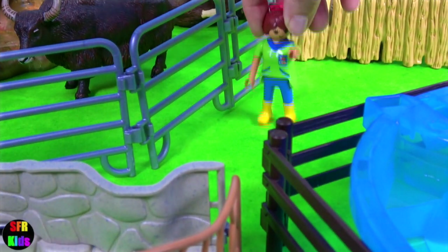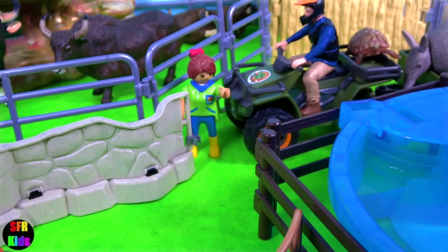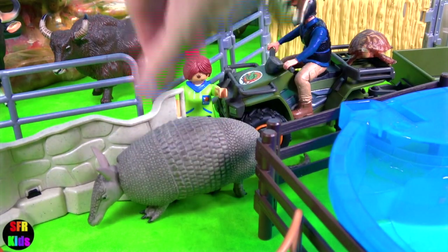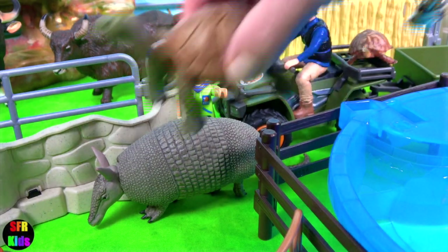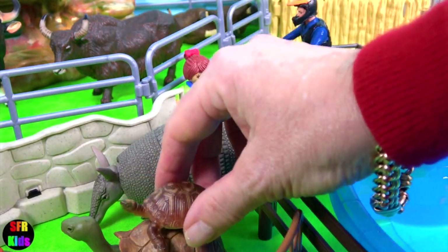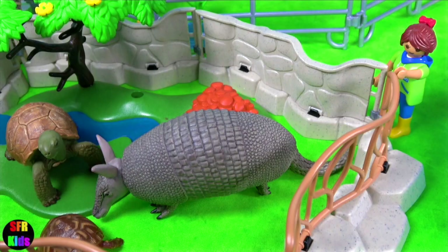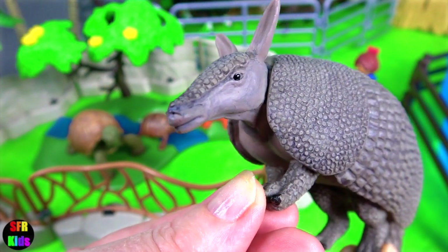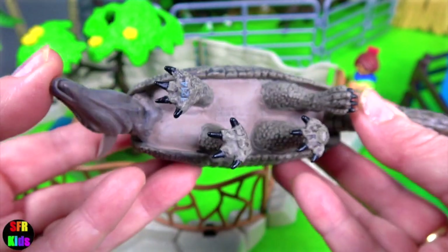Next we have some unusual animals. An armadillo. A giant tortoise and its young. Armadillos have a leathery armoured shell and long sharp claws for digging. They have short legs but can move quite quickly.